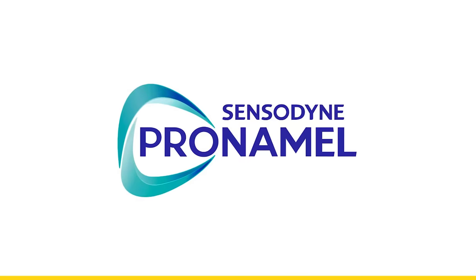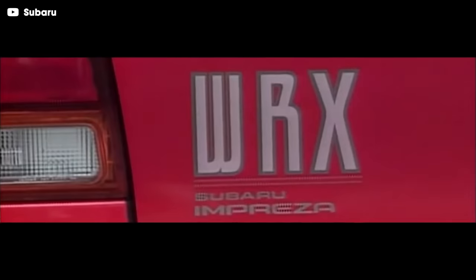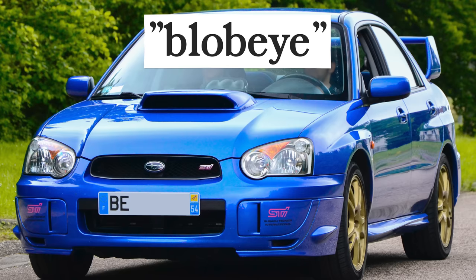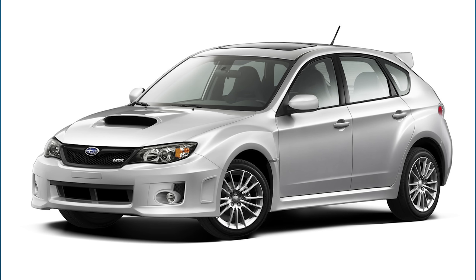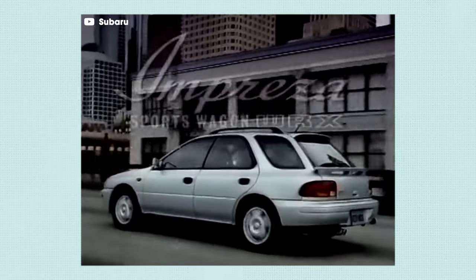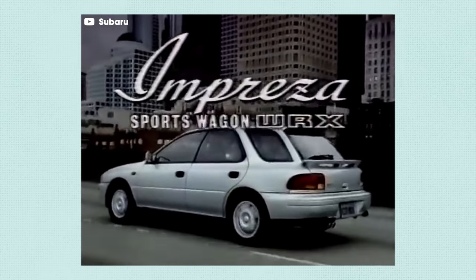Thanks to Pronamel for sponsoring that portion of this video. From the very first Impreza WRX to the strangely named Bug-Eye, to the even more strangely named Blob-Eye, to the kind of cool Hawkeye, all the way to the newer models which for sure look better but feel less like rally cars — the WRX has had a convoluted history.